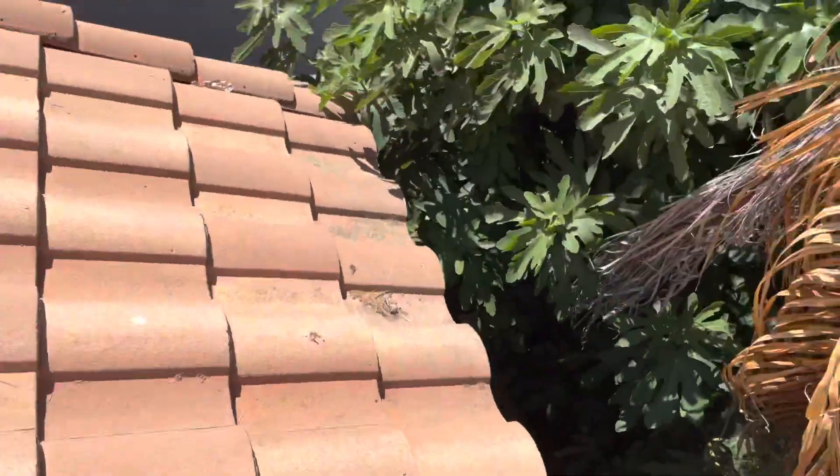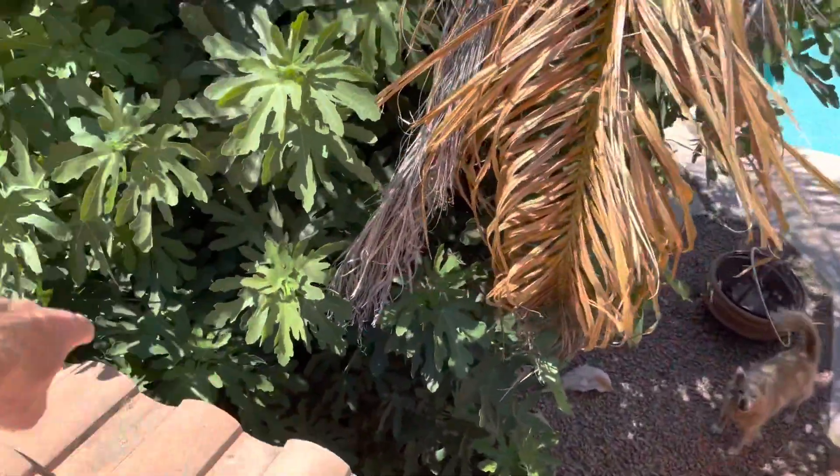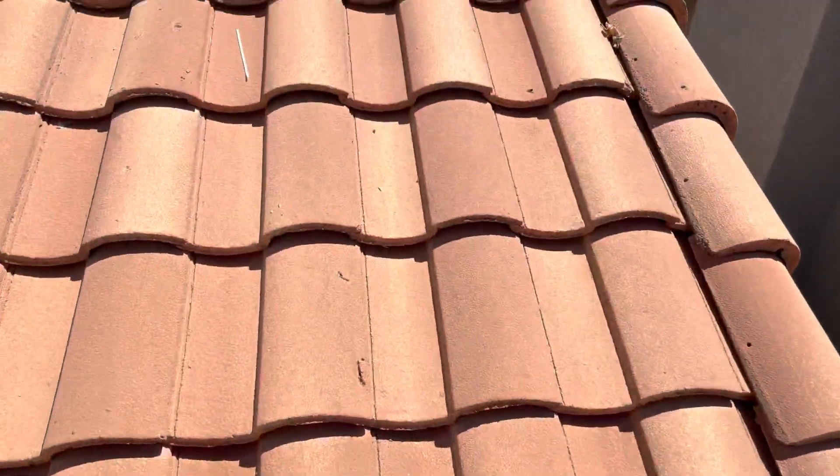We would also add bird block on the whole house. That goes along these edges here, and it's a metal that basically helps keep birds from coming in.